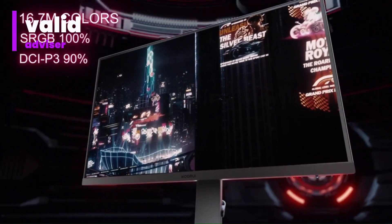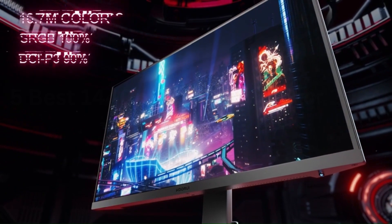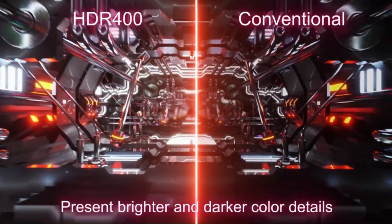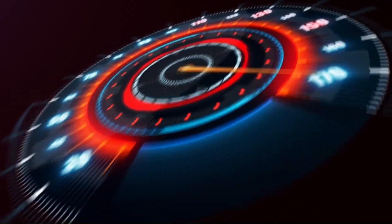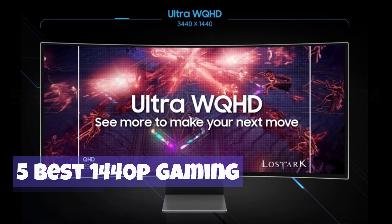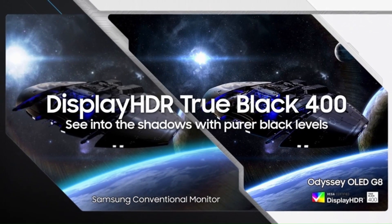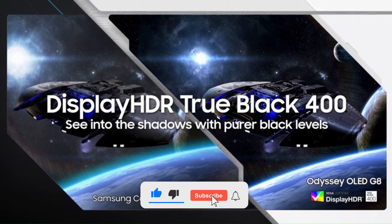Welcome to Valid Advisor, your ultimate destination for expert insights into the world of gadgets. I'm thrilled to be your guide through the latest in technology, bringing you comprehensive reviews and recommendations. Join our community as we explore the 5 best 1440p gaming monitors of 2024, providing you with the knowledge to make informed choices in this ever-evolving tech landscape. Subscribe now for the Valid Advisor.